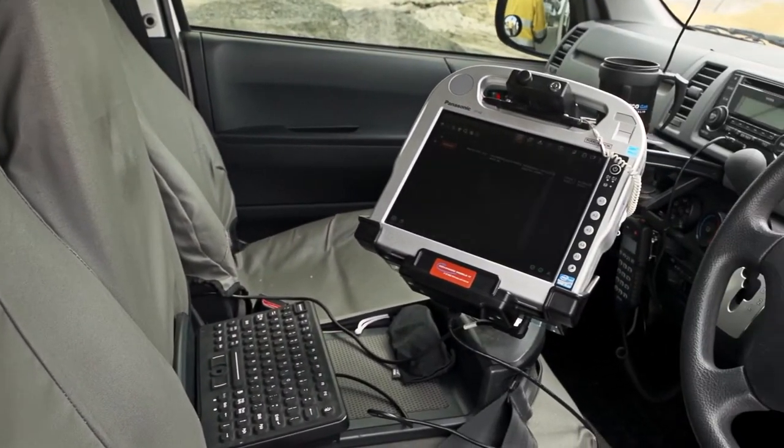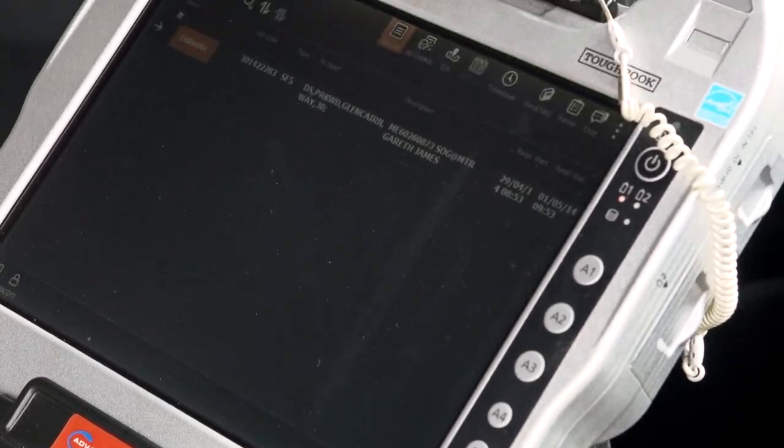We've got a tough device that can withstand the temperatures and the dust and the water factors that are experienced day to day, and it's also a very trustworthy device. It's reliable, it's proven itself, the battery life is good on the product and it's easy enough to be mobile with it. You can carry it, you can leave it on a bracket within the vehicle so it doesn't interfere with when they're driving.